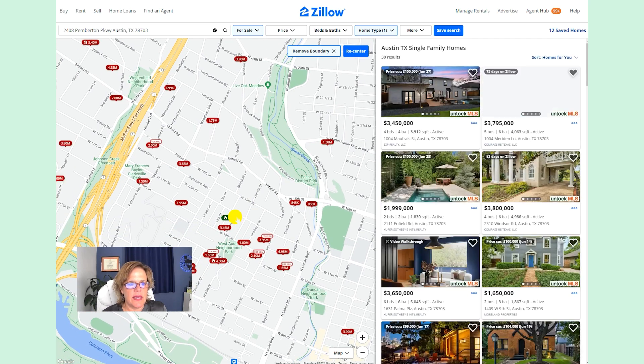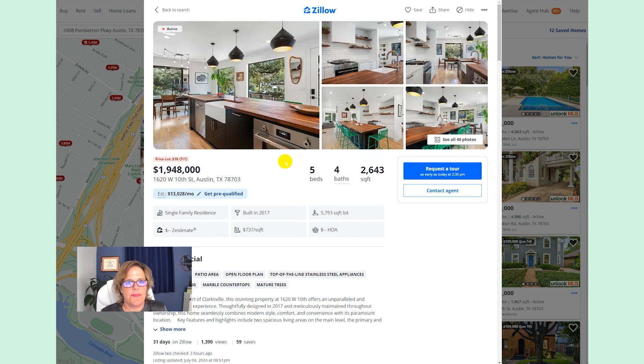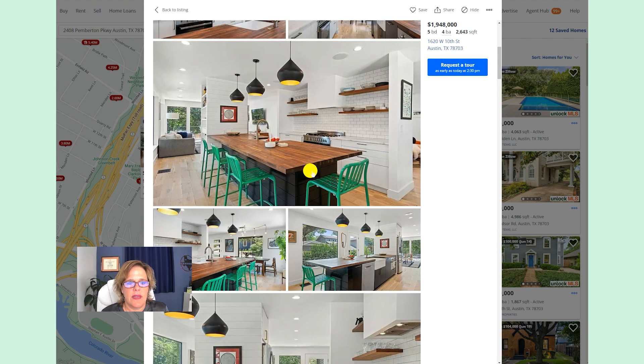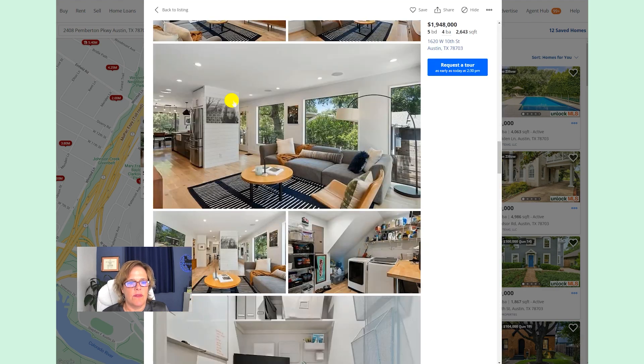Let's take a peek at some example houses. This one here is new construction — not even complete yet, but this will be the top end of the range. It's 3,651 square feet, listing for $4,650,000 in the heart of Clarksville. This one here, built in 2017, is 2,643 square feet and is listed for just under two million dollars at $1,948,000. Not brand new, but still totally on trend and a wonderful design — a one-story home in the heart of Clarksville.